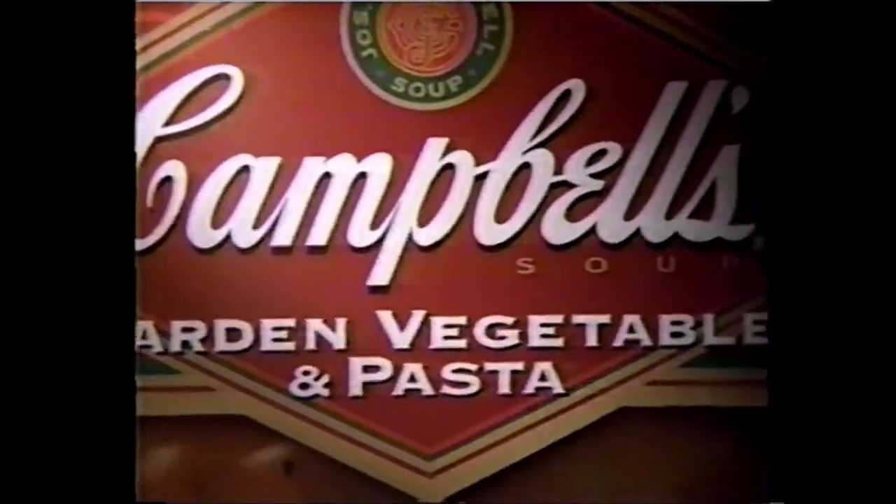Sounds good, doesn't it? It sure does. The new fresh-tasting soups from Campbell's.